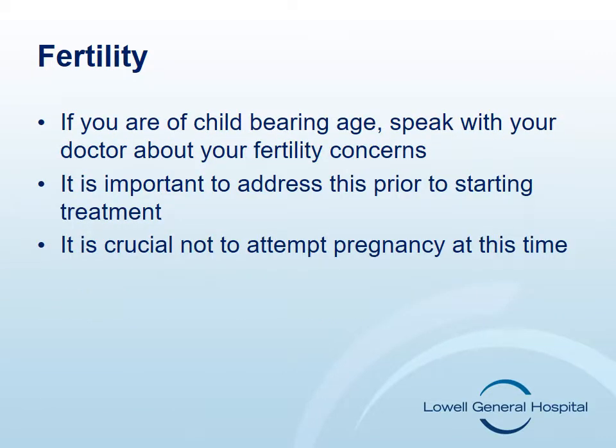If you are of childbearing age, please talk to your doctor about fertility. It is important to address this prior to starting treatment. There are many factors that contribute to fertility problems such as whether you have had problems before, the type of chemotherapy that you are receiving, and your age. Please do not attempt pregnancy during your treatment. Talk to your doctor once treatment is completed about when it is safe to consider pregnancy.